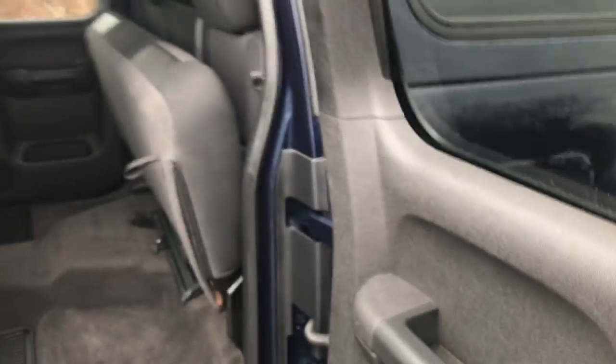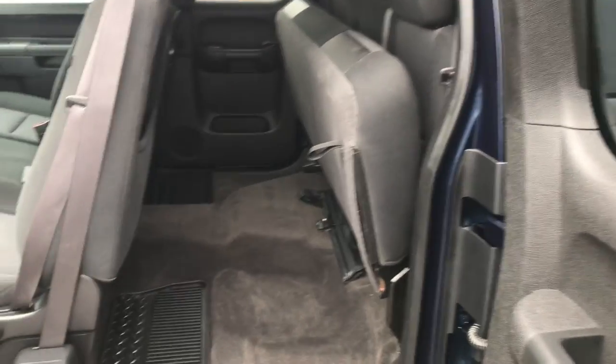Got your column shifter with your tow-haul mode. You've got your four-wheel drive on the floor. Got your audio system and your climate control functions. Not the full crew cab in this truck but the double cab — you've still got plenty of back seat room, and as you can see that seat is folded up, there's still tons of storage space in this truck.